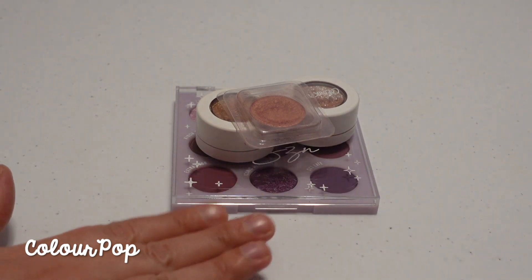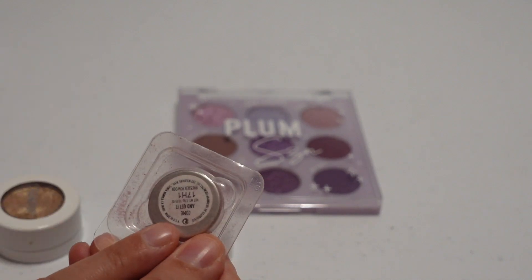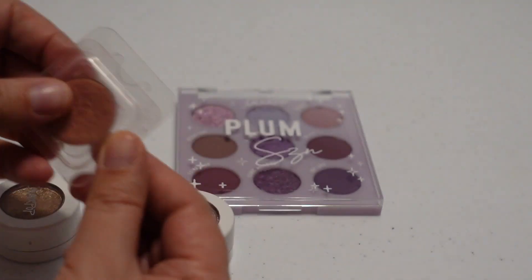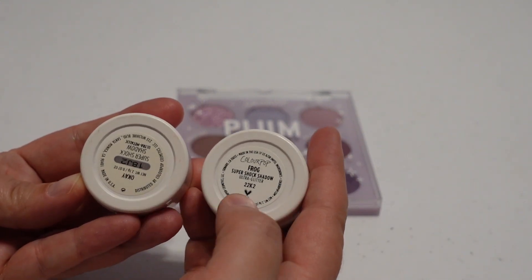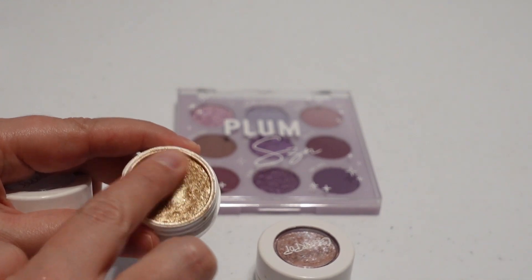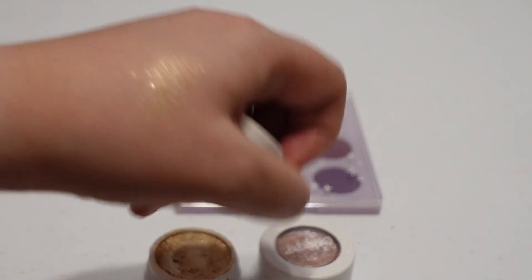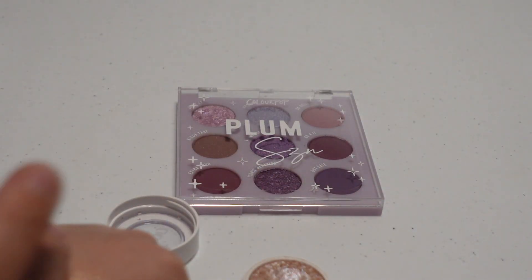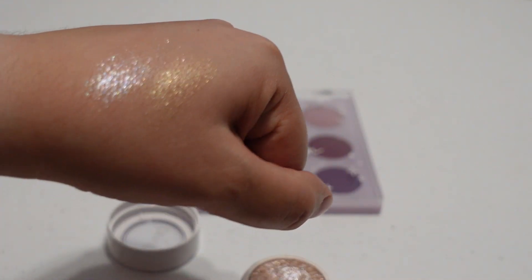The first brand we're starting with is ColourPop. I actually don't have that many ColourPop shadows — I have three single shadows. This one is called Come and Get It, just a pink shade. Then I have two Super Shock shadows: one in OK and one in Frog. Frog is quite old and has changed texture, but it's a really pretty gold topper. OK is a newer purchase — the same type of shimmery topper shade. I really like these types of shades; those are the two ColourPop ones.